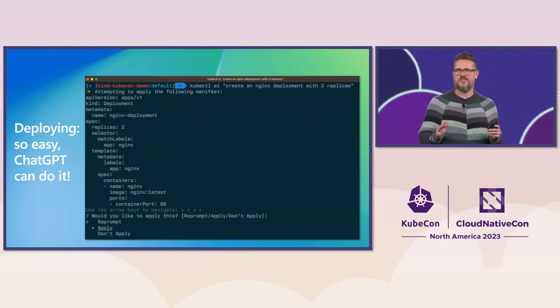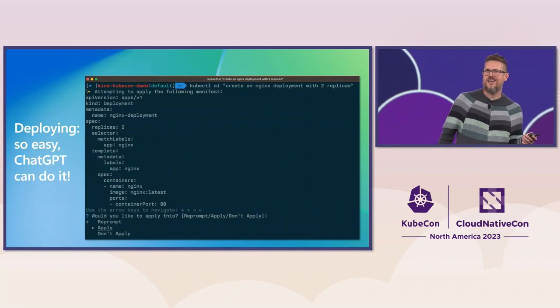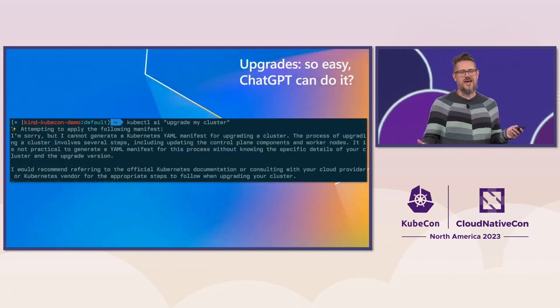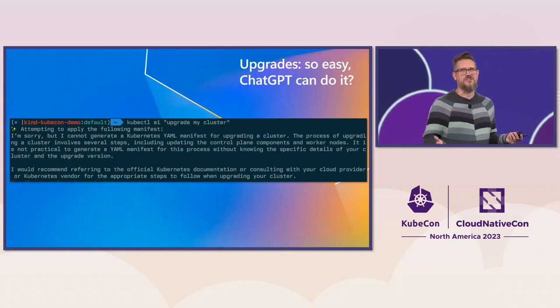These tools are going to make all of our operational headaches go away. Cluster upgrades are going to be super easy, right? Let's use that plugin again and try to upgrade a cluster. Oh, well, that's kind of a bummer. Upgrading is a complicated process, and we can't just generate some YAML to do it.